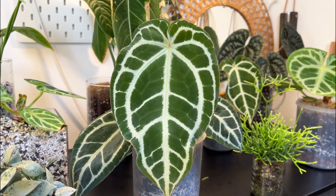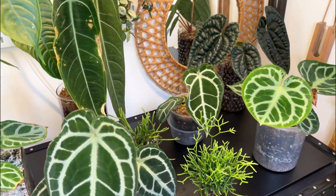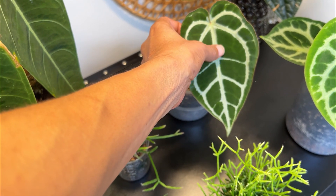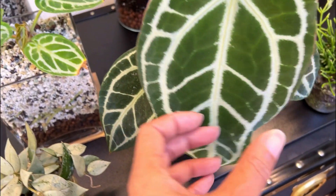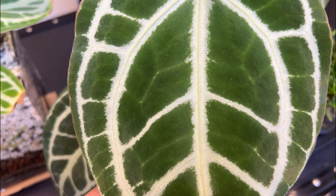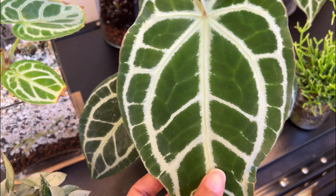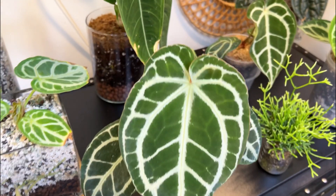I was trying to figure out what the difference is between this one — the crystallinum super silver — and the one behind called the Pink Edge, because this one also has quite a pink edge. On the Pink Edge, it's flat on the surface and then raised on the back, whereas on this one it's raised on the top and raised on the back as well. The venation does look slightly different, and it's just interesting that she's also got that pink edge.